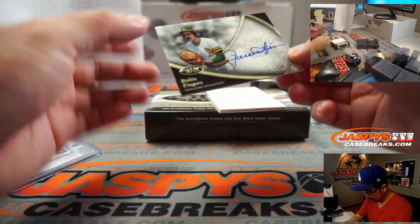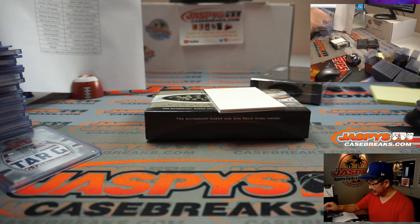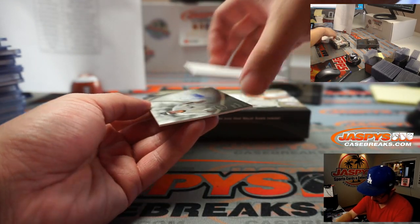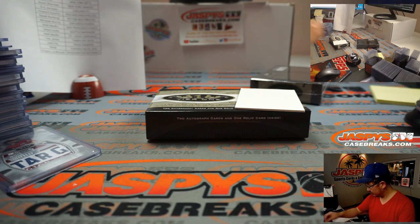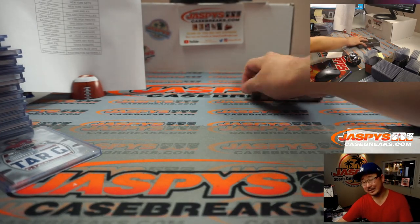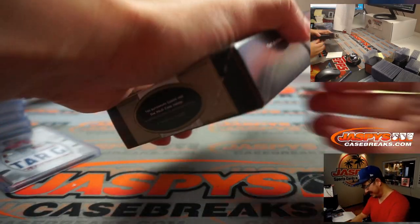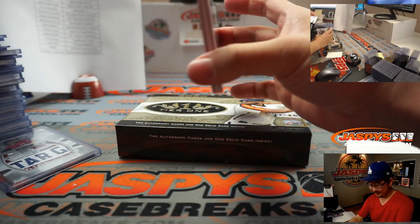Alright, we have Rollie Fingers — my nemesis — 15 out of 295. That'll be for Eric J. and the A's. And here we've got another landscape auto — it's Jorge Posada, 74 out of 100. Jorge Posada going to Jason Sherman and the Yankees. Ted saying he's a chump — two left feet, terrible catcher. Ted's a Red Sox guy. Zero respect.